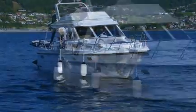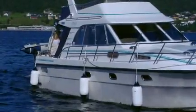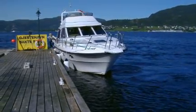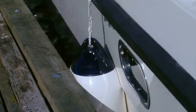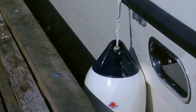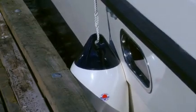Provenor fenders follow the golden rule: design and function go hand in hand. Between this 200,000 euro yacht and potentially heavy damage amounting to thousands of euros are just a few centimeters of protection. Make sure the fenders you provide your customers are made to stand up to the strain.